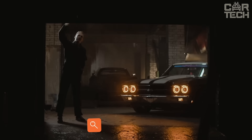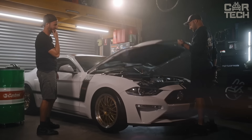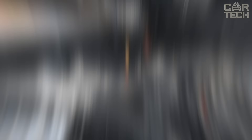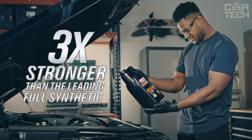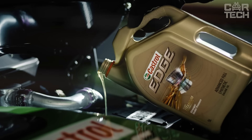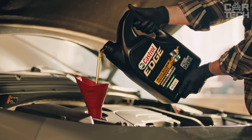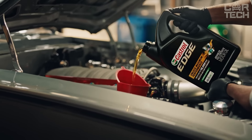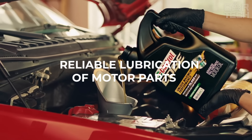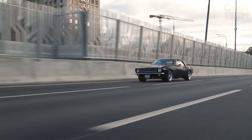Castrol Edge 0W-20 Advanced Full Synthetic is the latest generation synthetic oil designed for modern petrol engines. The 0W viscosity on the winter test scale means the oil has excellent fluidity even in the cold, so the engine starts without problems. A viscosity of 20 on the HTHS scale at high temperatures ensures reliable lubrication of engine parts. Castrol Edge is made with a special technology that reduces friction by two times compared to standard oils, meaning better fuel economy and less engine wear.